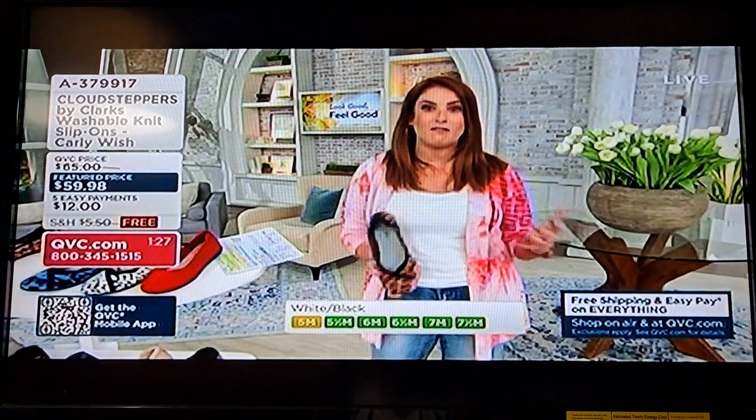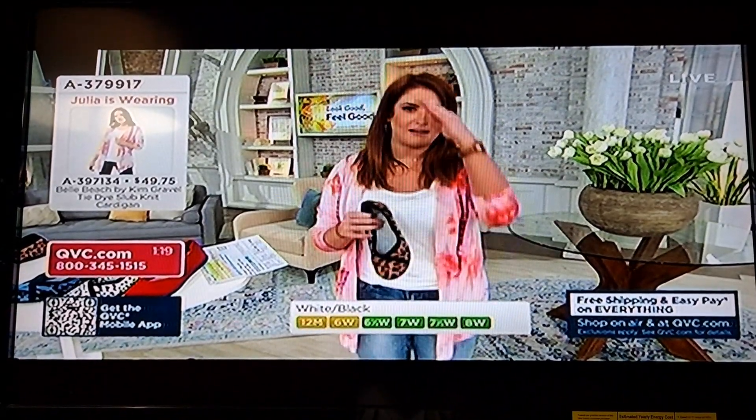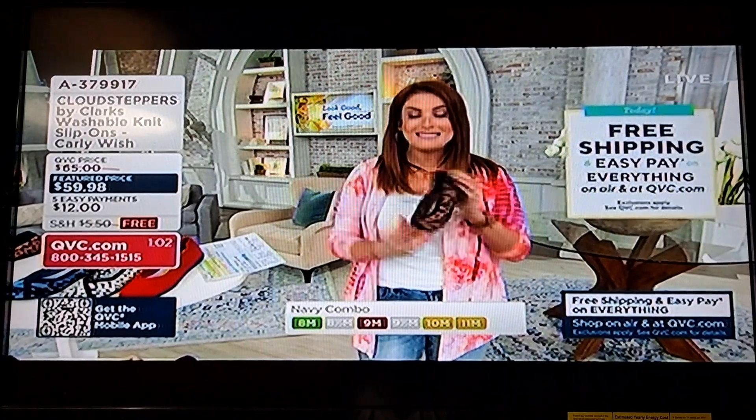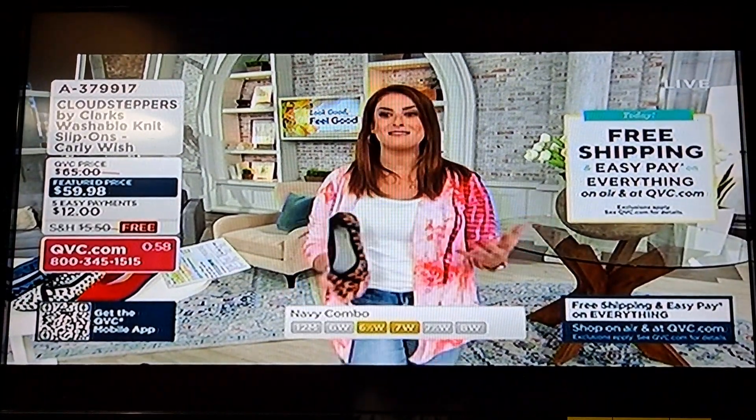It's so comfy — I mean, it's in the name, Cloud Steppers. That's what you feel like you're stepping on. I have a pair of ballet flats from a designer brand and I love them, but they could not be more uncomfortable. I put them on and I can feel every little thing underneath my feet because there's no support, there's no Cloud Steppers technology in those babies. But it's the same sort of silhouette, and it doesn't have all these fabulous colors.